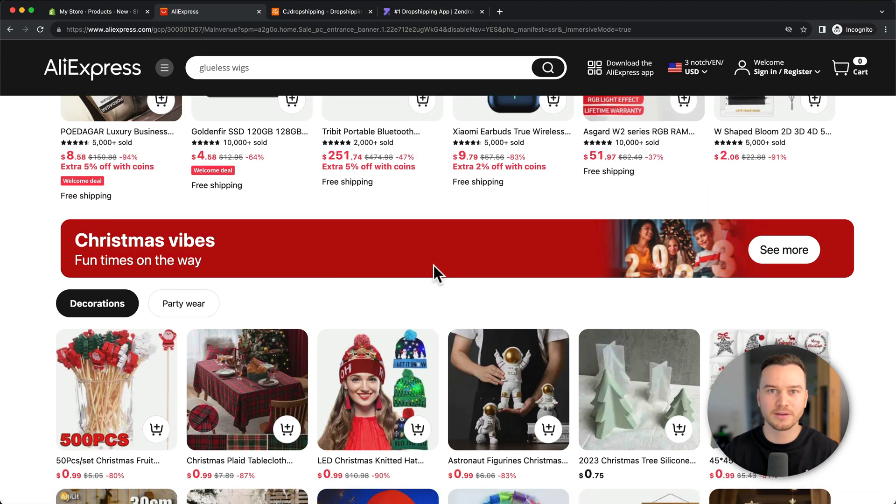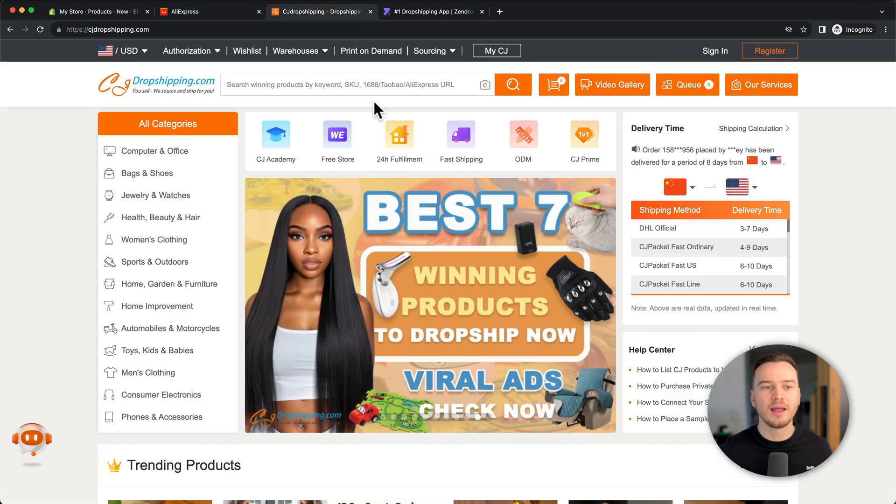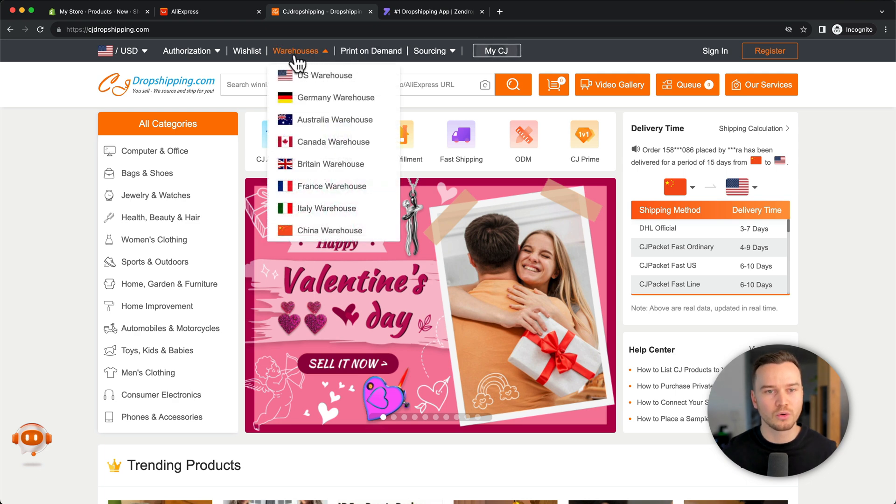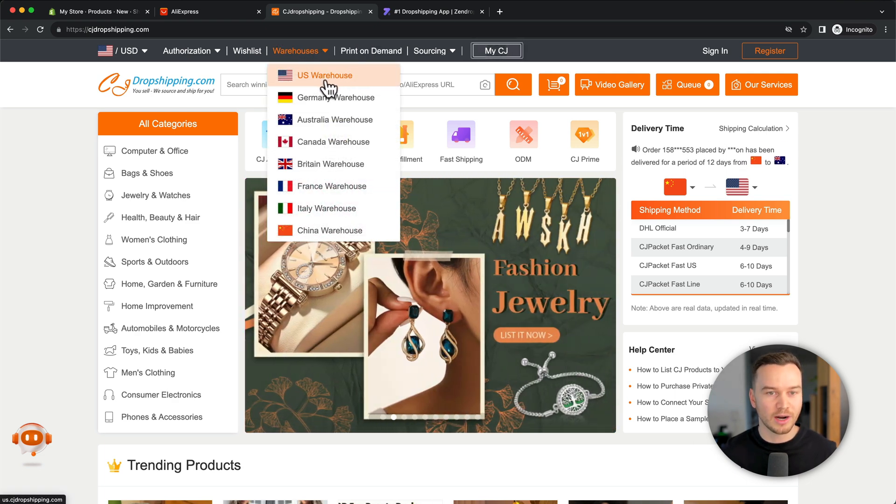Sometimes you can find suppliers on AliExpress that have a warehouse in the US, in which case the shipping time will be lower. But there are also other platforms you can use, for example CJ Dropshipping. They have a lot of suppliers with warehouses in the United States, and you can filter by going to warehouses and clicking on United States warehouse.